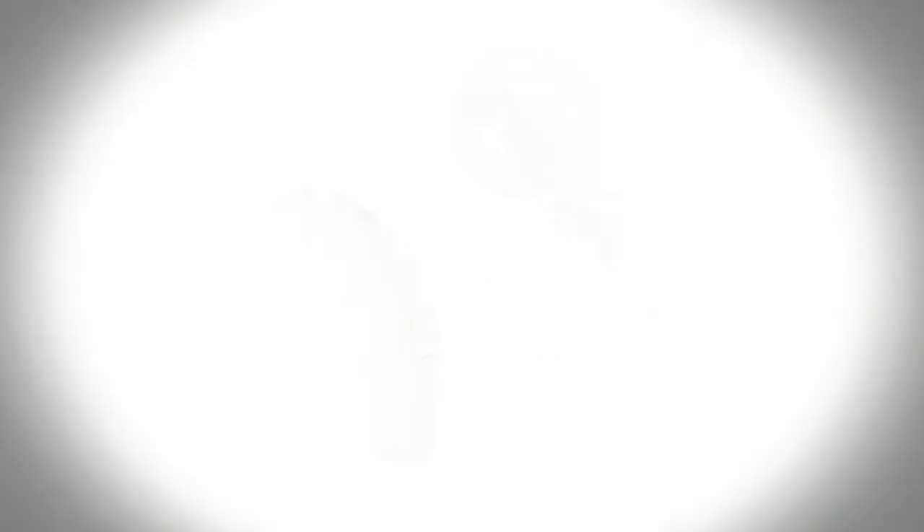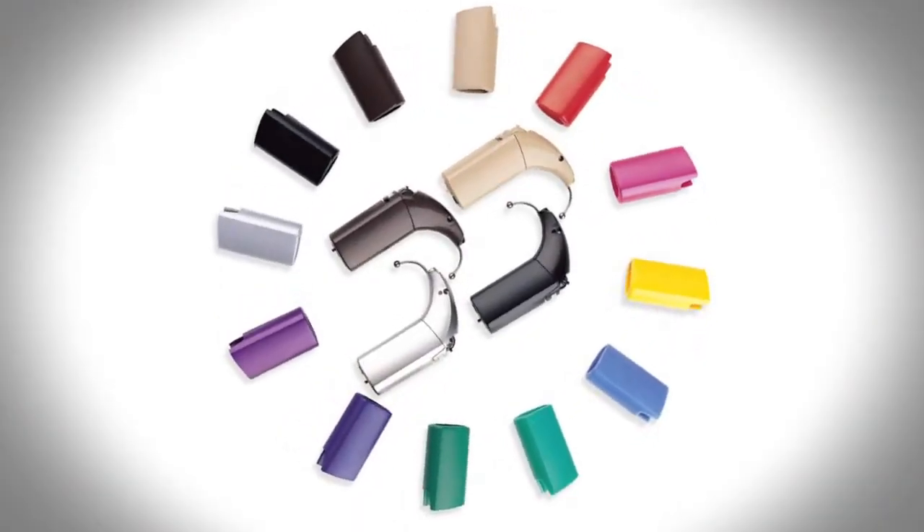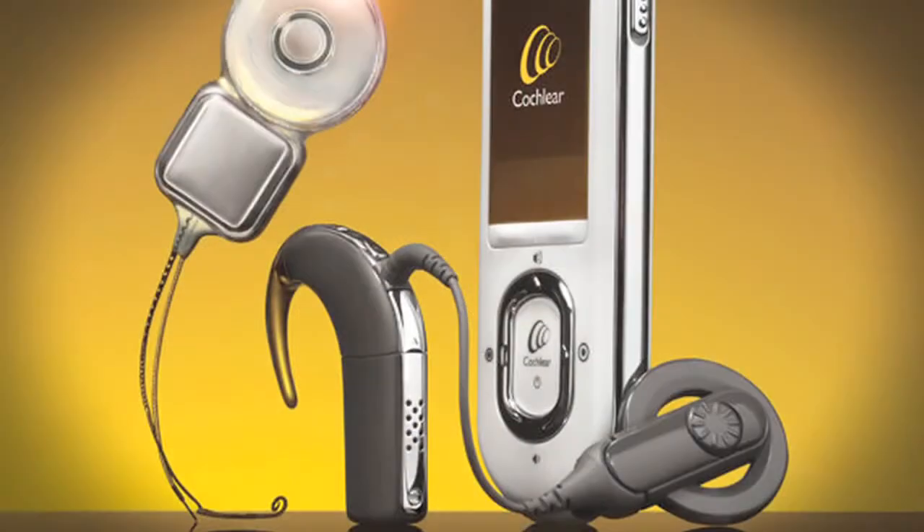Cochlear implant technology has changed drastically over the years, working to make it smaller and more efficient. The things we're seeing change include longer battery life, making the systems more aesthetically appealing, and ease of access through remote controls if a patient chooses.